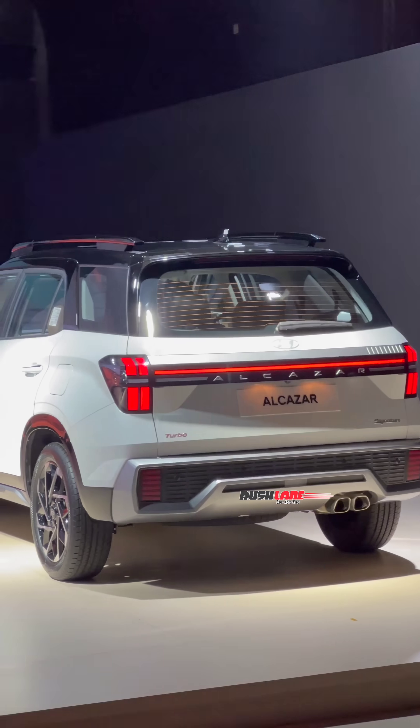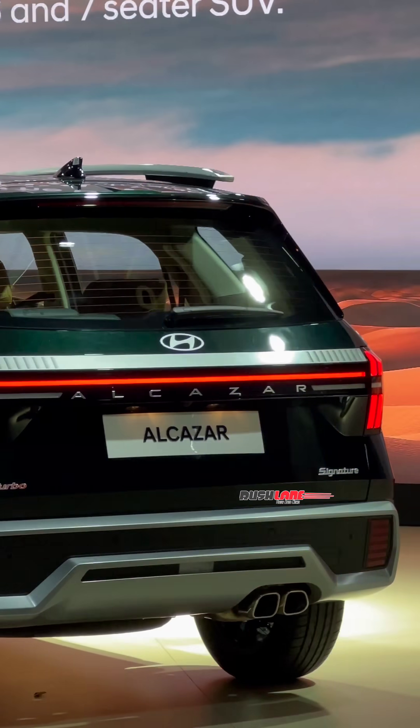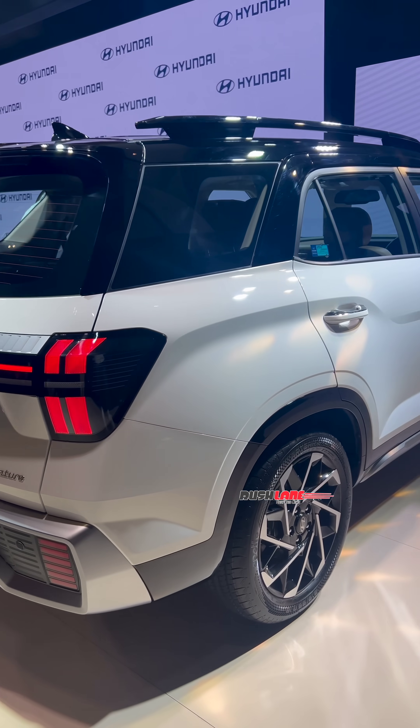The rear design has been completely revised. This new rear gives the 2024 Alcazar a wider and taller look. There is now a connected LED bar which is flanked by H-shaped LED tail lights.